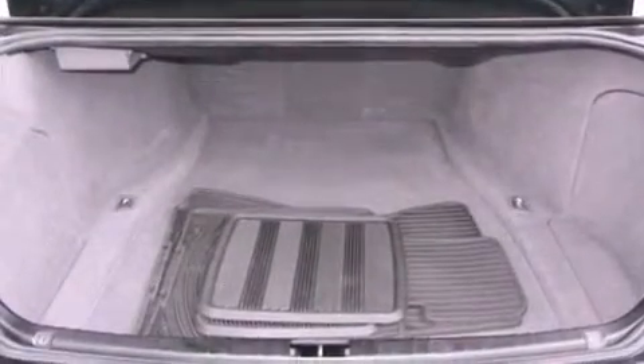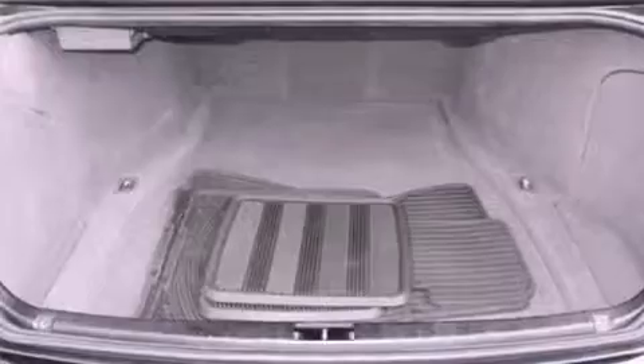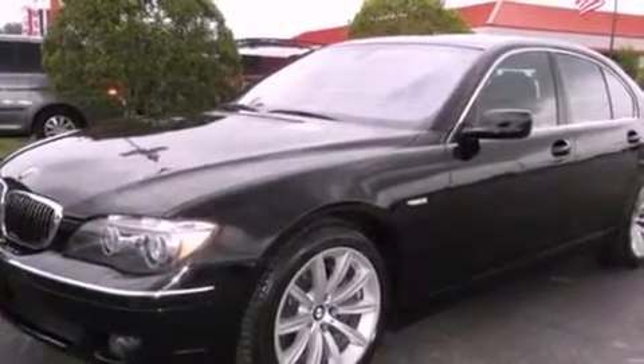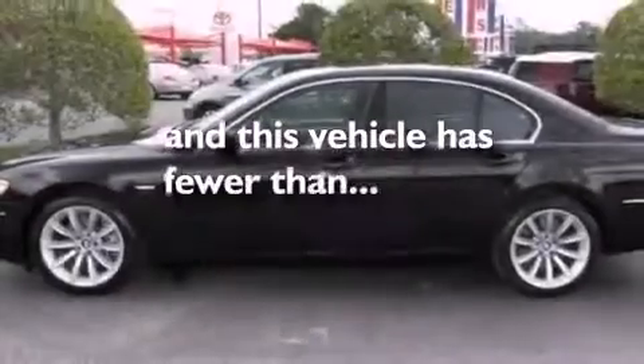Performance tires, a passenger side vanity mirror, an anti-lock braking system, air vents for rear-seated passengers — and this vehicle has less than 54,000 miles.